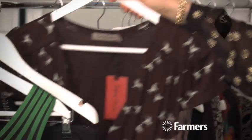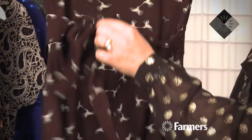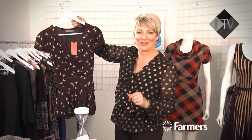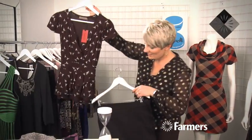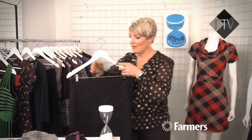This little top from Betty Clark is beautiful — it's got a crossover and again it's got a little tie at the back so you can pull it in as tight as you need to, depending on whether you're having a fat day or a thin day. It's a really cute little piece that's going to look fantastic with just a plain little pencil skirt.